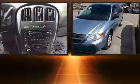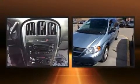Step into the 2005 Dodge Grand Caravan. A 3.8 liter V6 engine pairs with a sophisticated four-speed automatic transmission, providing a smooth and predictable driving experience.